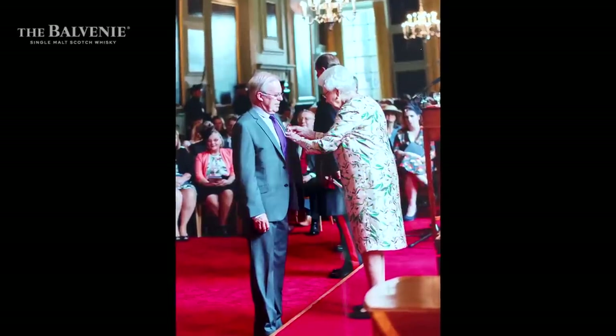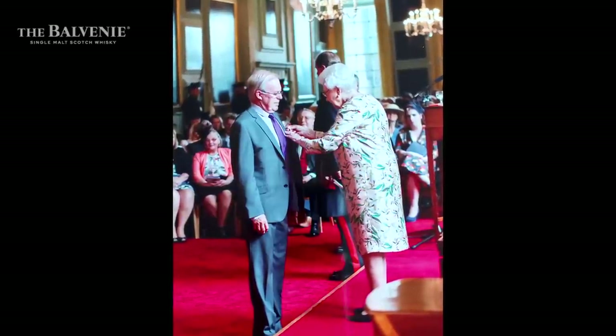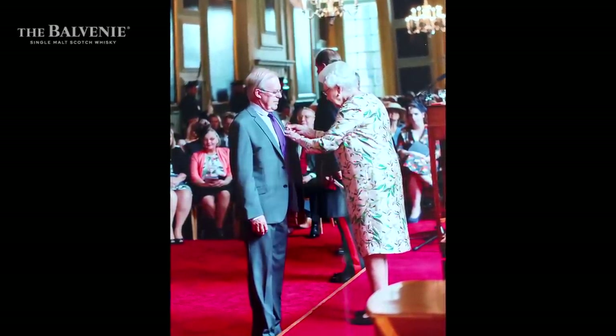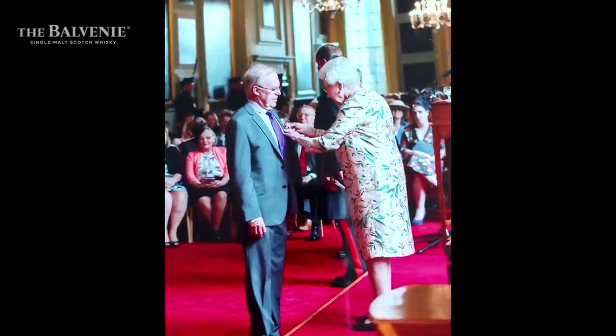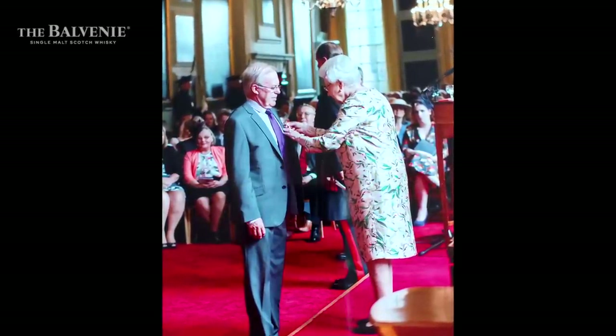With only a decade separating the Queen's years of service from his own, in 2016 David received an MBE — a very important moment prompting thoughts of reflection and succession.